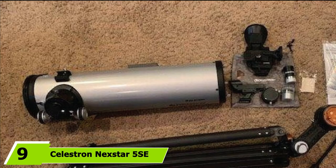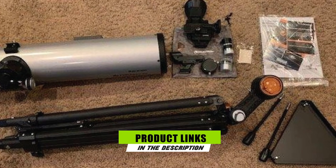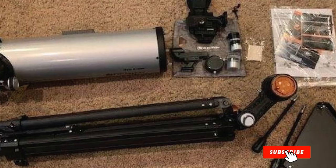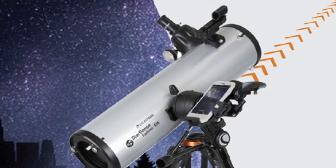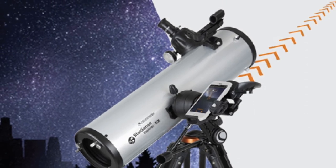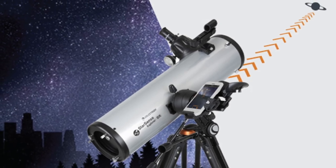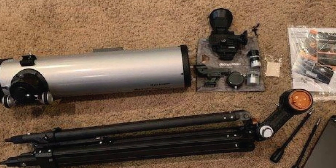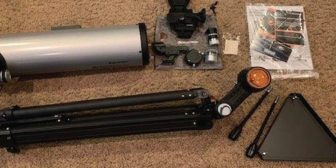Next at number nine, we have the Celestron NexStar 5SC. Very popular among amateur astronomers worldwide, the NexStar 5SC is an extremely user-friendly option for those not just starting out in observing, but who are also keen to try their hand at astrophotography. It features a computerized mount, which enables the astronomer to spend more time imaging and observing instead of spending huge amounts of time tracking down targets in the night sky.